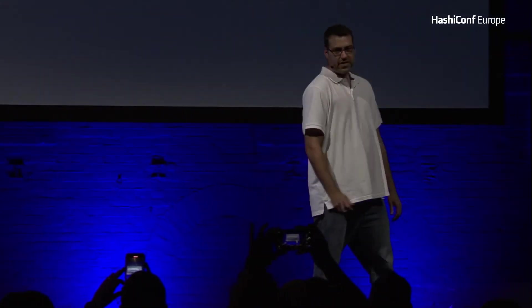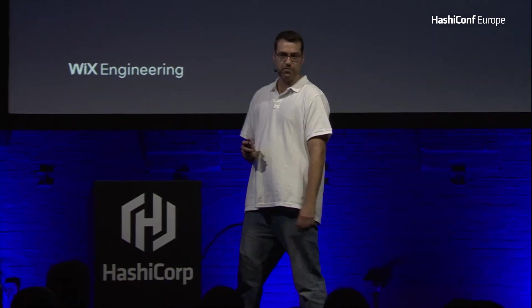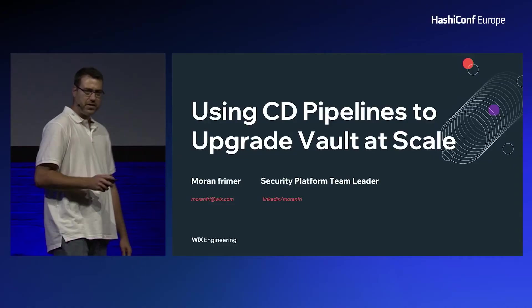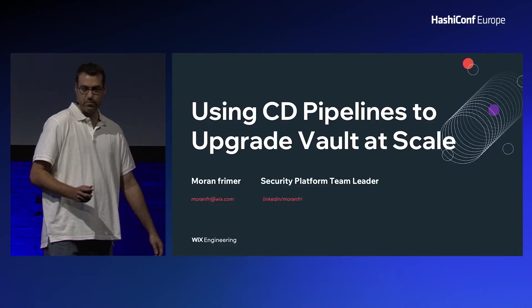When I first started working at Wix, my first assignment was to upgrade all of our Vault clusters. Although I had no past experience working with Vault, I thought it was a pretty straightforward task. Well, I was wrong. So let's start.